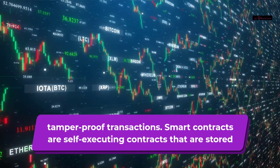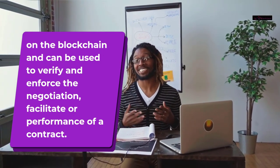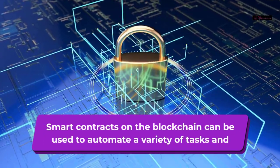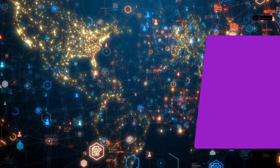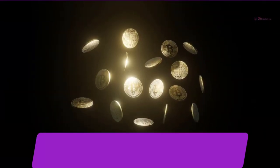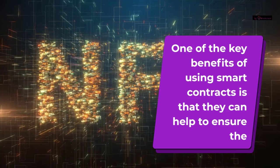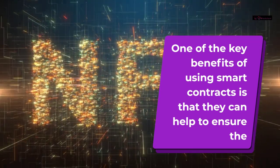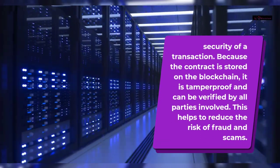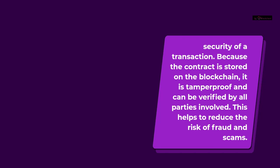Smart contracts are self-executing contracts that are stored on the blockchain and can be used to verify and enforce the negotiation, facilitate, or performance of a contract. Smart contracts on the blockchain can be used to automate a variety of tasks and processes, from simple payments to complex escrow agreements. This allows for greater efficiency and reduces the need for third-party intermediaries. One of the key benefits of using smart contracts is that they can help to ensure the security of a transaction. Because the contract is stored on the blockchain, it is tamper-proof and can be verified by all parties involved.